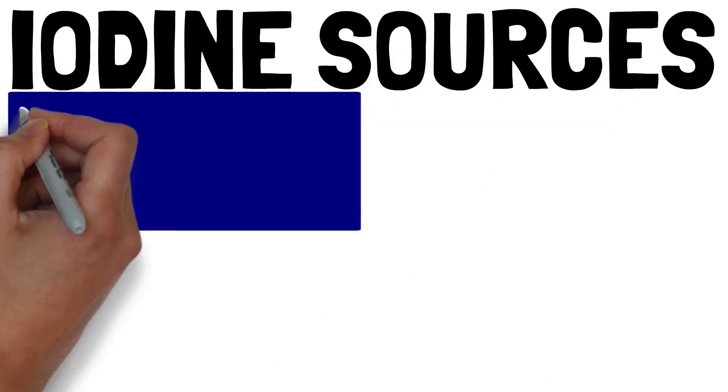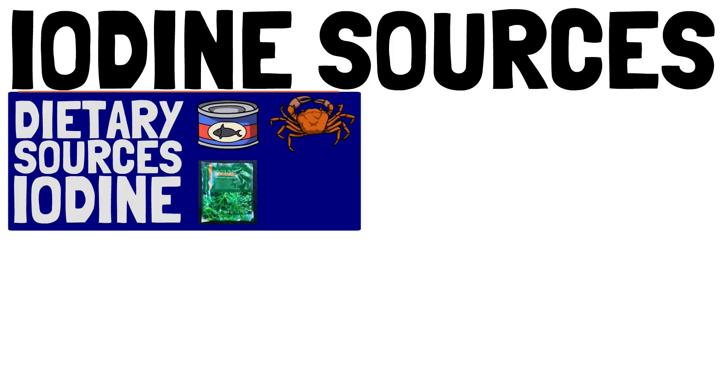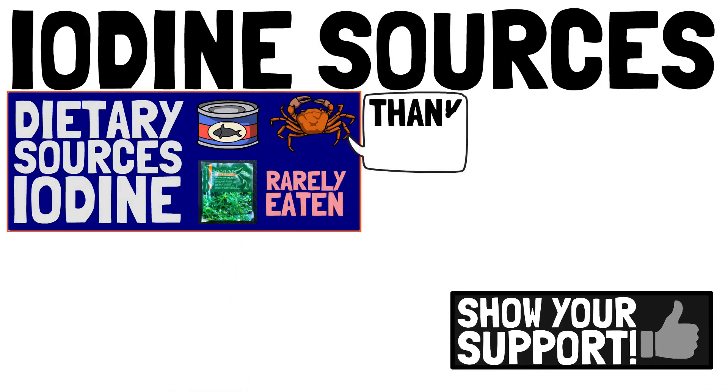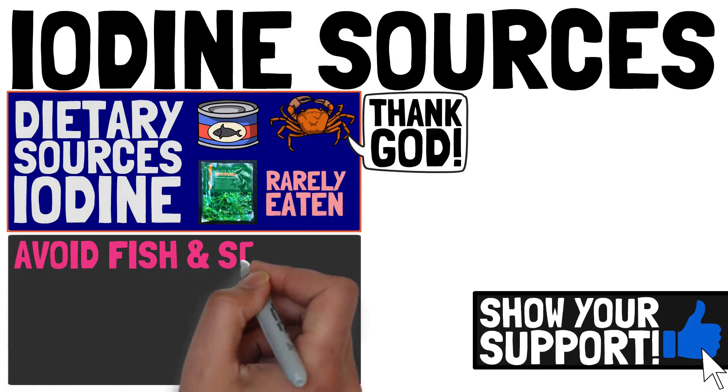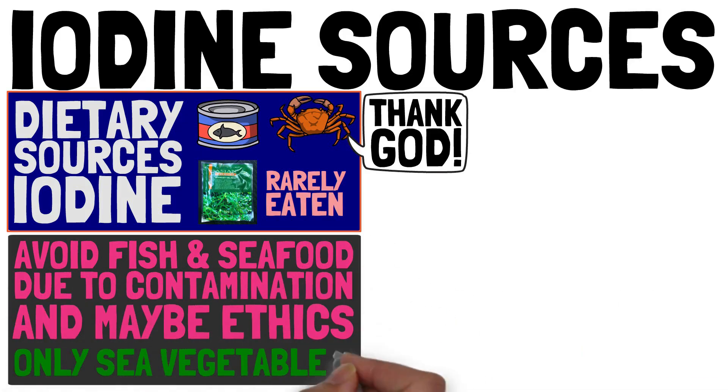Dietary sources of iodine include fish, seafood, and sea vegetables. As you can see, these foods are not regularly eaten by the general population, and if you avoid fish or seafood because of contamination or other reasons, you are left with sea vegetables, which are even more uncommon.